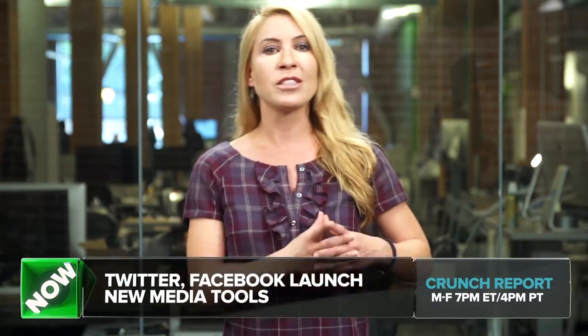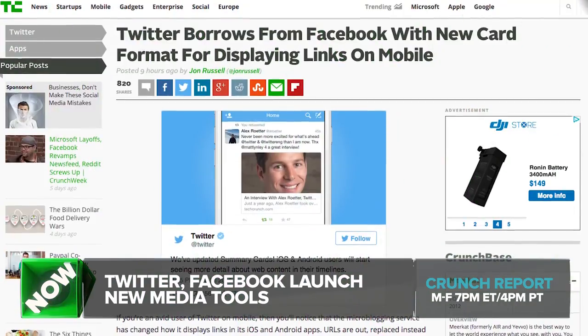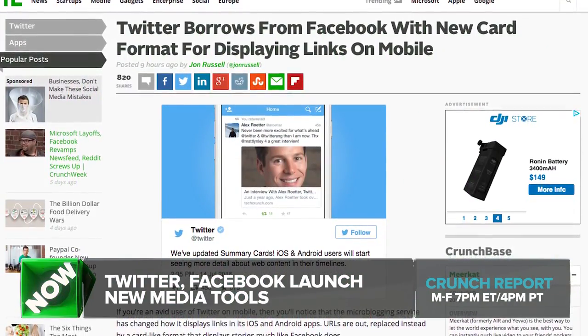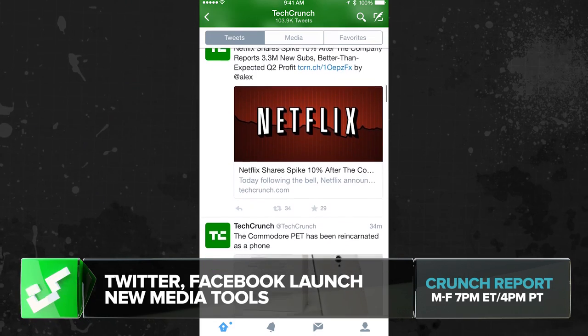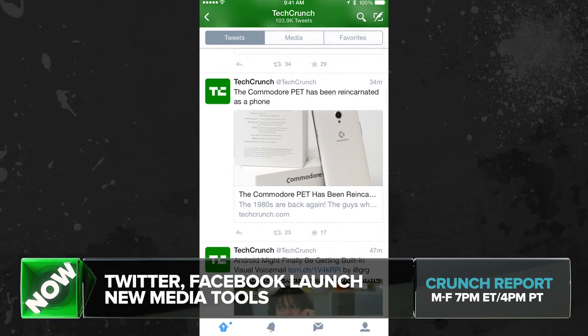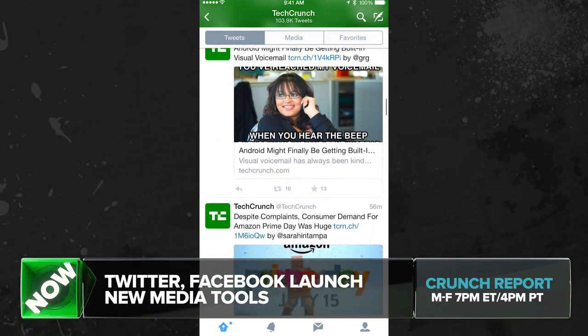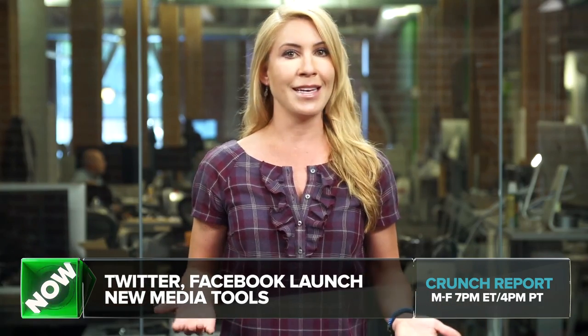How about a trip around the social mulberry bush? Let's start with Twitter, which is changing how it displays links in its iOS and Android apps. URLs have been kicked to the curb and replaced with a card-like format that takes up more space, showcases more, gives you more information about what's behind that link — and will remind many of you of what Facebook already does.